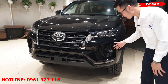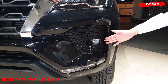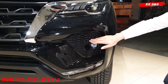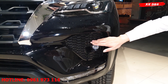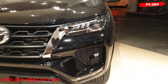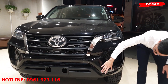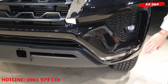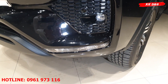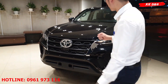Phía dưới được trang bị đèn sương mù LED với những dạng sóng nhỏ li ti. Cản phía trước cũng đã được trang bị thêm, ngay phía trên của đèn sương mù phía trước. Còn hệ thống đèn xi nhan đã được di chuyển xuống vị trí phía dưới, được trang bị đèn halogen thường. Đó là những trang bị về phần đầu xe.